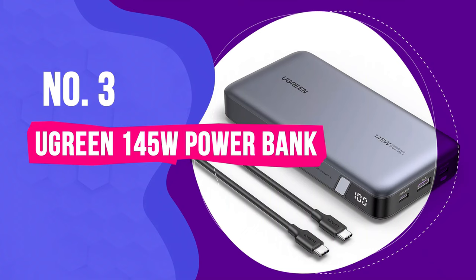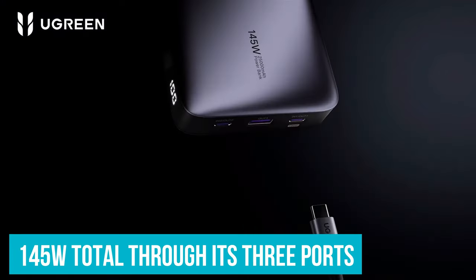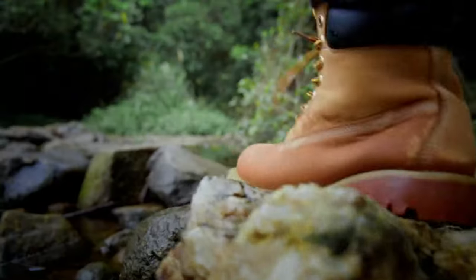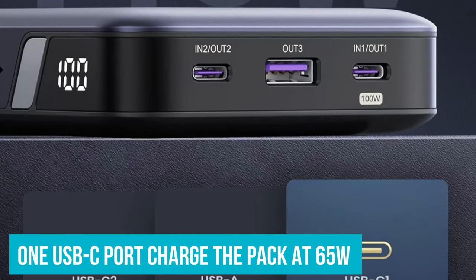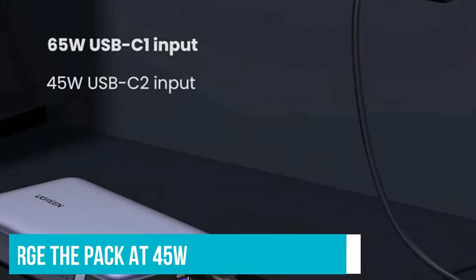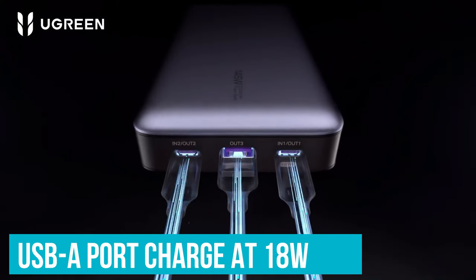Number 3: Ugreen 145W Power Bank. The Ugreen 145W Power Bank is the portable charger you get when you need more power. It's capable of putting out up to 145W total through its three ports for under $100 at time of testing — significantly cheaper than anything else we tested that performed as well at these wattages. On the front are two USB-C ports with a USB-A port between them. The right USB-C port charges the pack at 65W or charges a laptop at up to 100W, the left USB-C port charges the pack or a device at up to 45W, and the middle USB-A port is capped at 18W.